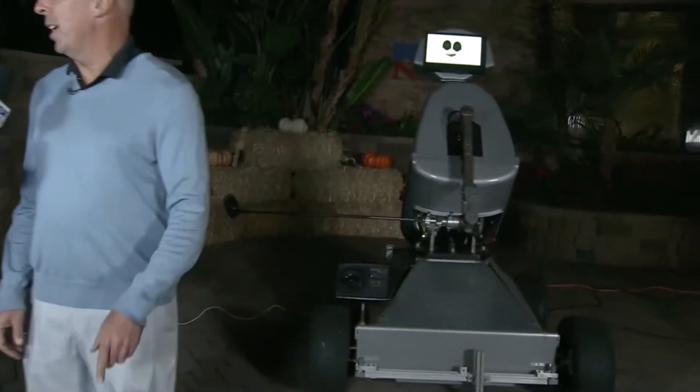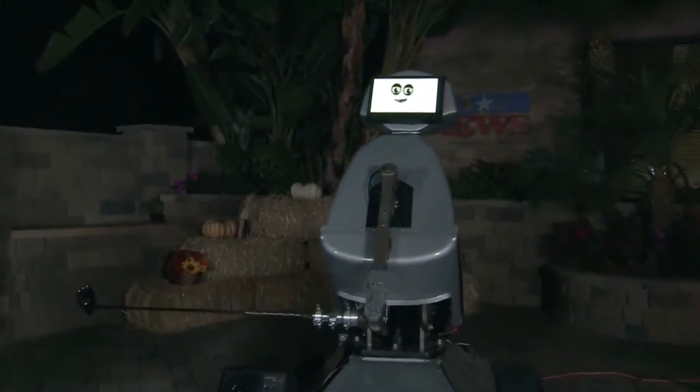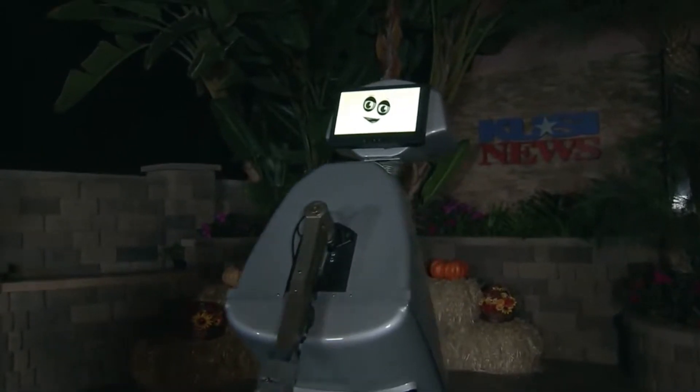Which brings us to Gene Peretti — you're not a golfer, correct? So you need to partner yourself with a man who golfs. He plays to about a 10. So tell us what this golf robot can do. This robot can duplicate any swing from a number one player in the world to a beginning golfer, and we can show you not only their swing but their swing flaws and how to improve them.